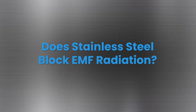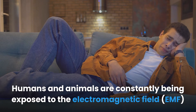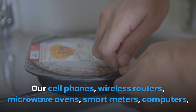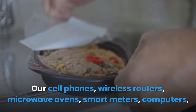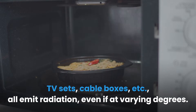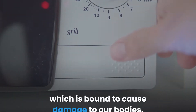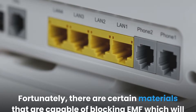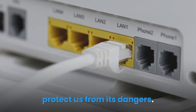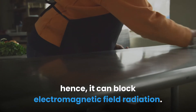Do stainless steel block EMF radiation? Humans and animals are constantly being exposed to electromagnetic field (EMF) radiation from all around us. Our cell phones, wireless routers, microwave ovens, smart meters, computers, TV sets, and cable boxes all emit radiation, even if at varying degrees. Stainless steel is a material capable of conducting electricity, and hence it can block electromagnetic field radiation.